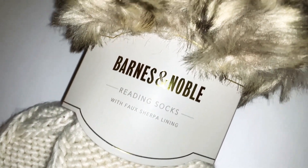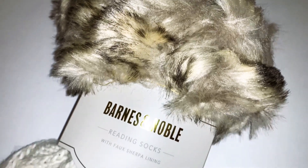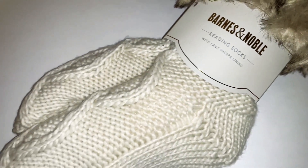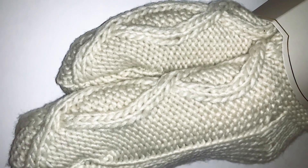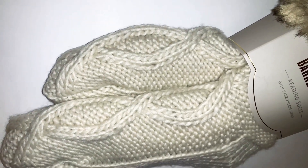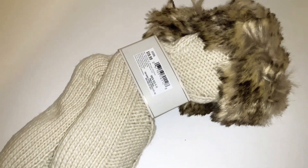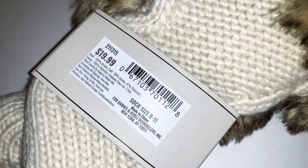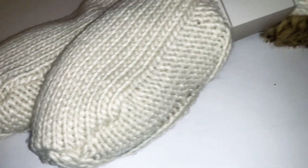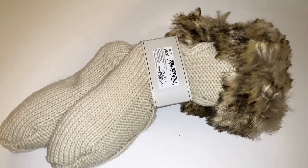At Barnes & Noble I also found these socks — they're called reading socks! On the top part it looks like faux fur, and on the bottom it's knitted and gorgeous. As soon as I saw them I picked them up — they're so super thick and fluffy. The regular price was $19.99 but I got them half off for $9.99. There's nothing on the bottom grip-wise, so they're more for sitting and reading, not walking around.